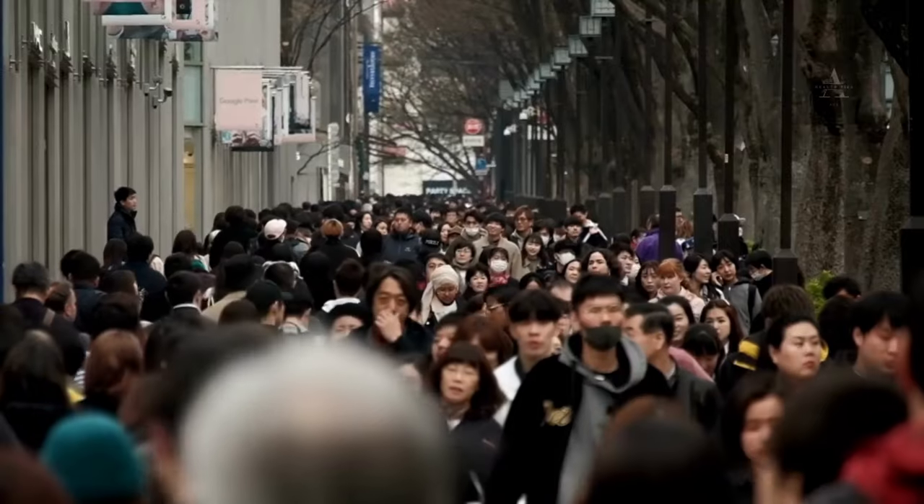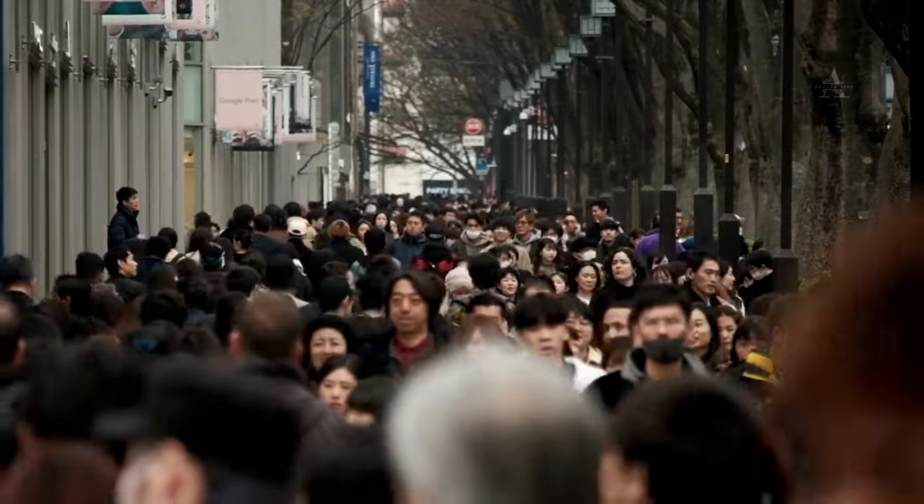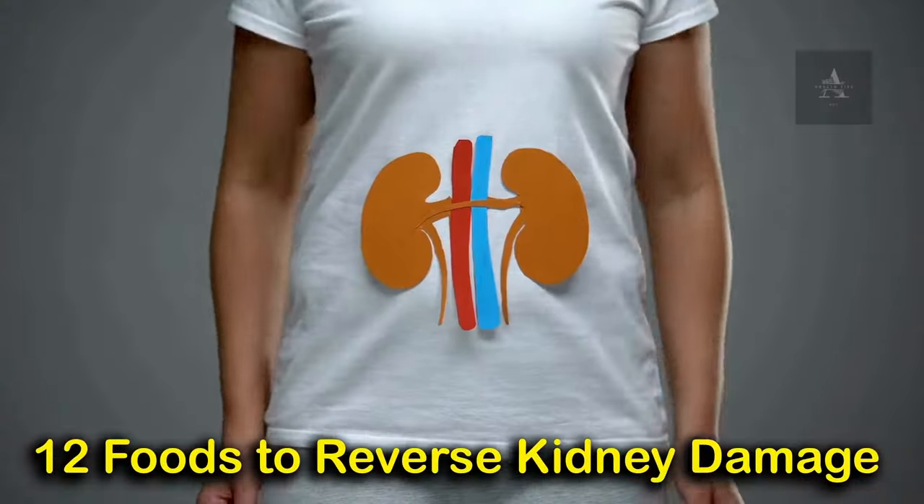Hello everyone, and welcome back to ACE Health Tips. Today we're delving into an important topic that affects millions of people around the world, but many are unaware of it. We're going to talk about 12 foods to reverse kidney damage. Now, let's jump right in.